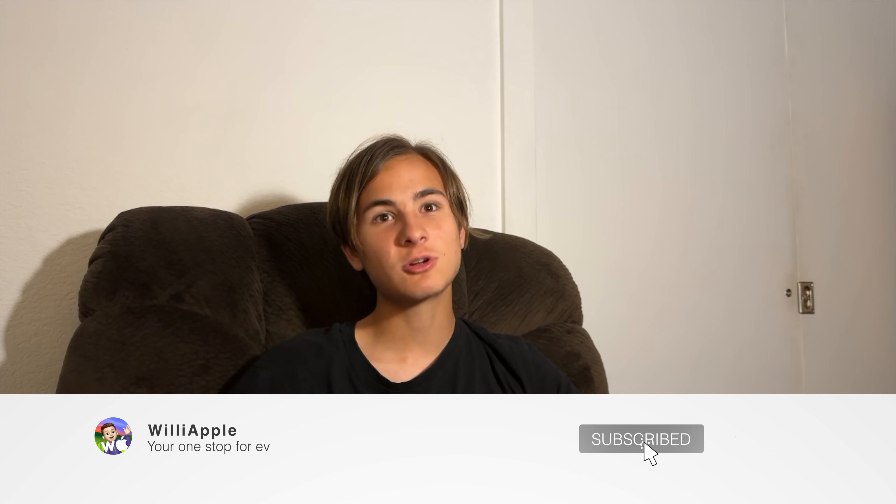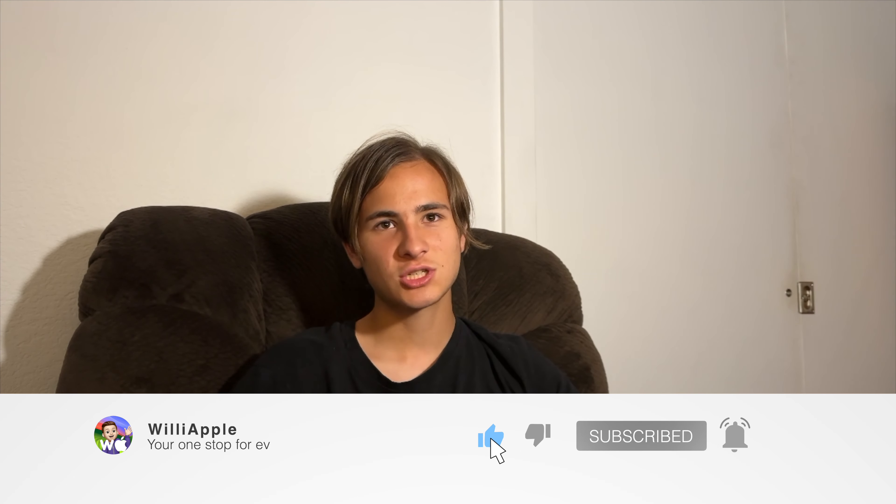That's everything I want to share with you today. Thanks for watching — comment, like, subscribe. We're super close to a thousand subscribers. Share this with your friends and I'll see you in my next video. Bye.